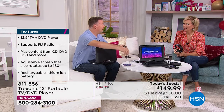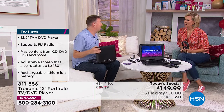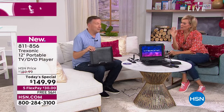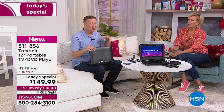Power went out in our neighborhood a couple months ago. The power went out to my nearby cell phone tower too, so my cell phone didn't work — I had zero news whatsoever. The only thing that worked was my Treksonic TV. I was able to see what was going on, all because the antenna picks up free over-the-air broadcasts and there's a battery built into the Treksonic. I didn't need a cable box, satellite box, or power to the house.